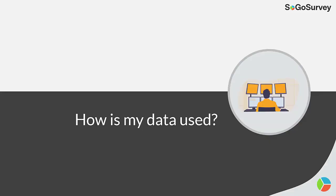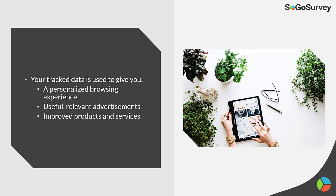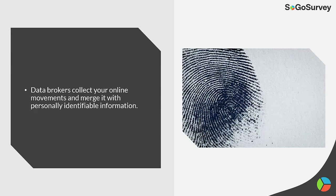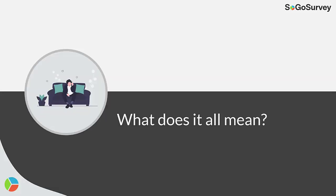Now that we know what data they are tracking, how is it being used? Your tracked data is used to give you a personalized browsing experience, useful, relevant advertisements, and improved products and services. The third party data collected is also used to create a profile of you by tracking your preferences and your identity. This information about you is then sold to advertisers.